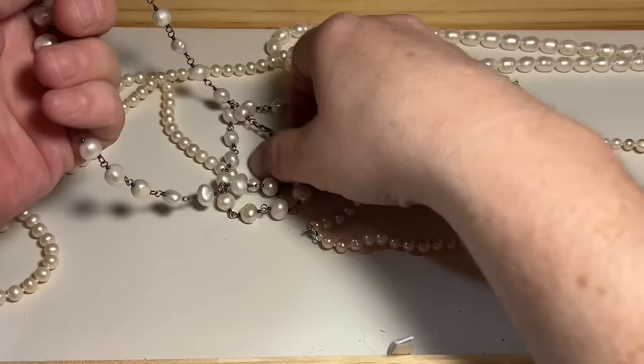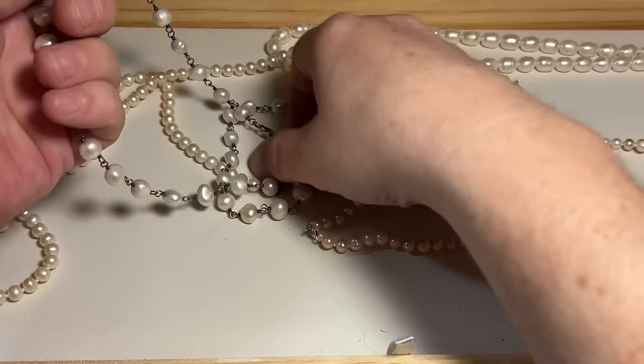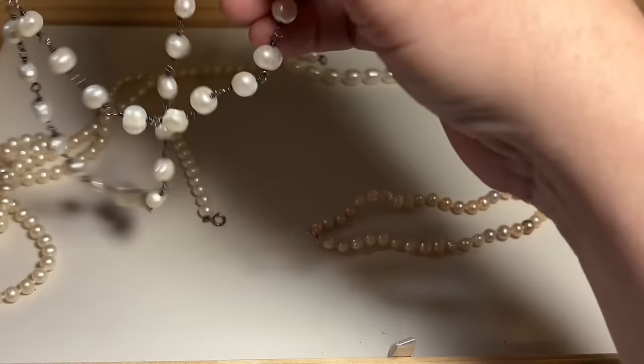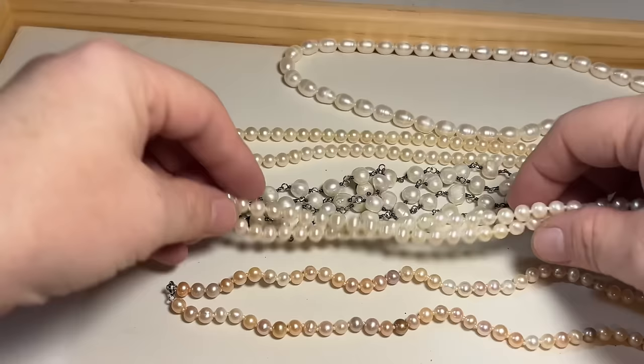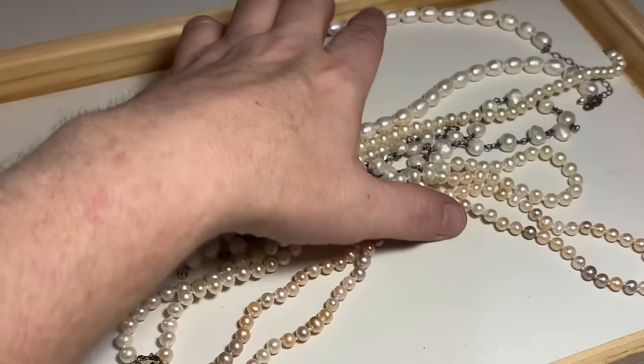I've got a bunch more here — counting one, two, three, four, five different genuine beautiful pearl necklaces. Absolutely beautiful, all set in sterling.